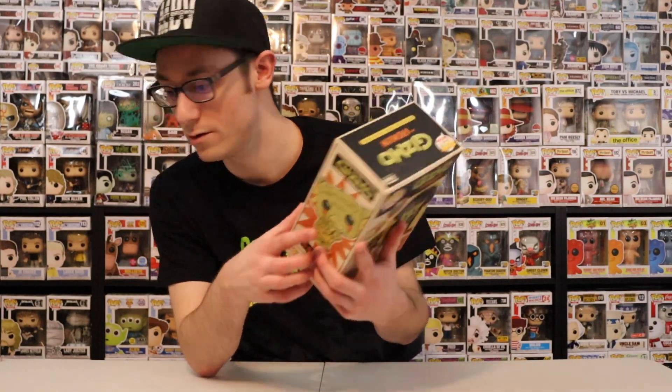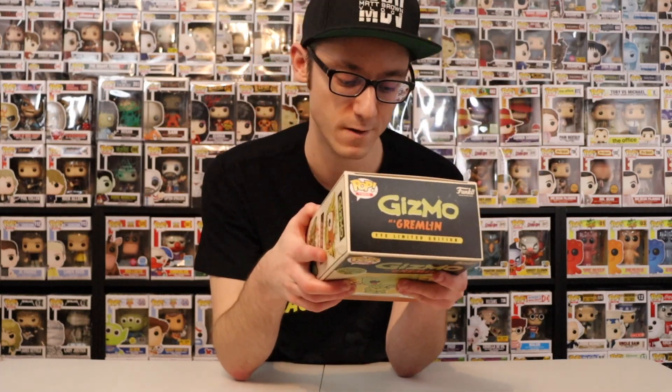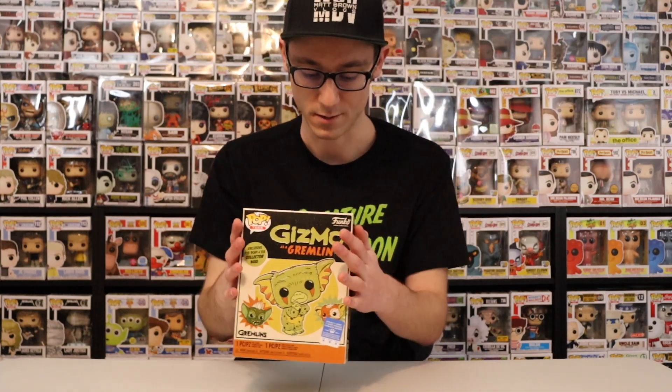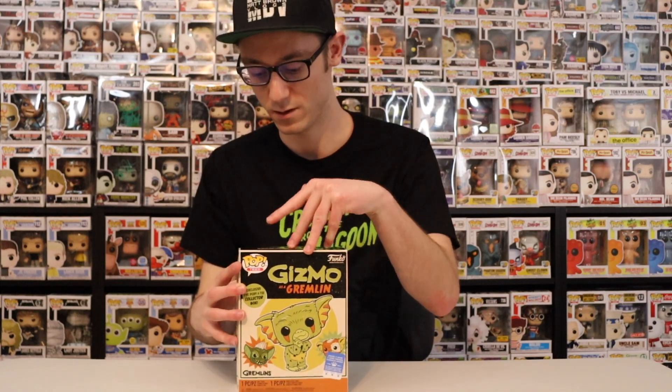Sometimes they put the sticker on the actual plastic around the box, but this one they did it on the paper. This bundle includes the tee and the pop, so let's go ahead and take a look.